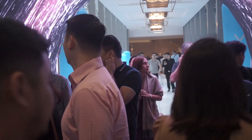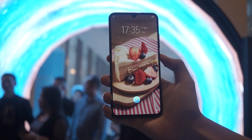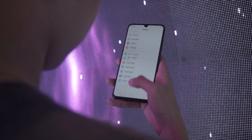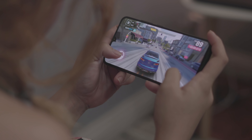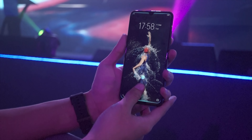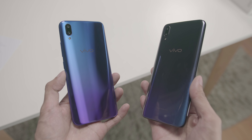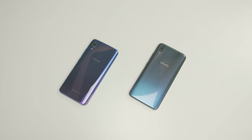As the year moved on, Vivo didn't stop improving its design. The V11 has a smaller notch in a screen design dubbed the Halo Full-View Display, giving more screen real estate at 6.41 inches. The bezels are also super thin, giving a great screen-to-body ratio. Bringing premium features down to mid-range level, the V11 even has an in-display fingerprint scanner. Vivo also started paying more attention to aesthetics, resulting in starry night, dazzling gold, and nebula color options — making the V11 perfect for those who want a phone that not only performs well but also looks good.